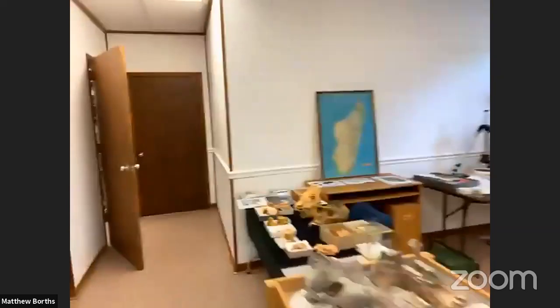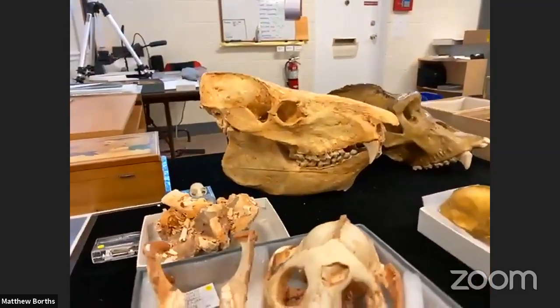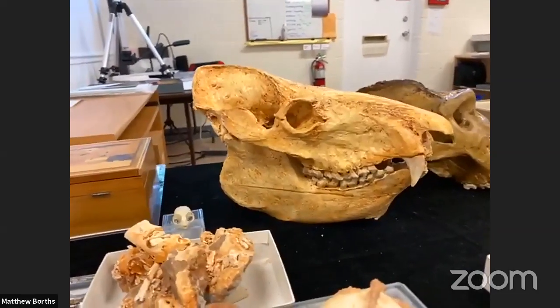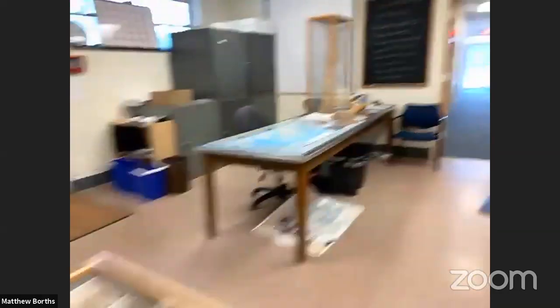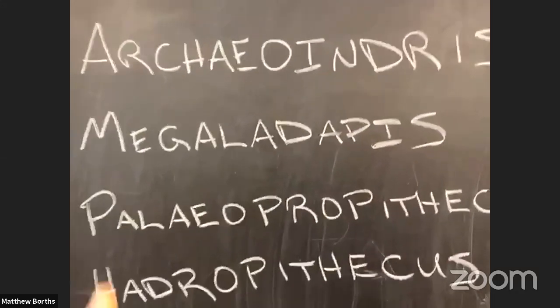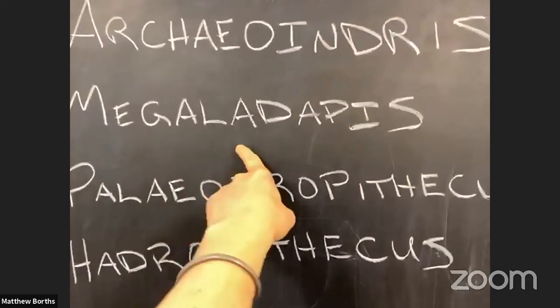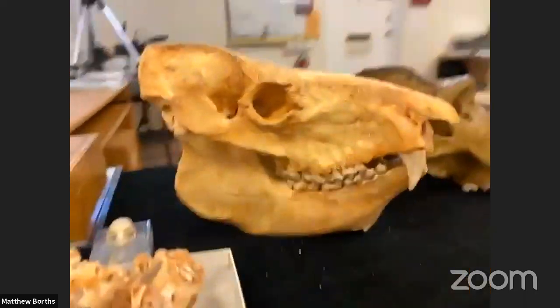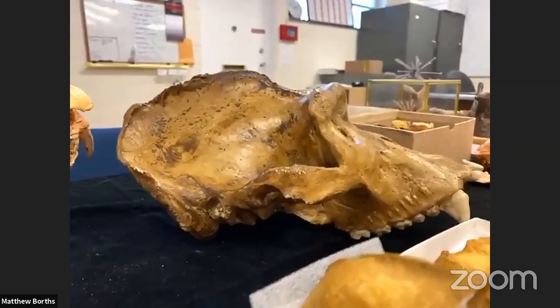A lot of the fossils we find in Madagascar are from very recently and tell us a lot about the ecosystem there really recently. So I'm going to introduce you to some of these animals that only went extinct a couple thousand years ago, because Madagascar had some giant lemurs that once lived on the island. This is the skull of an animal called Megaladipus. Mega means giant, and adipus means lemur-like primate — so it means the giant lemur-like primate. This giant lemur-like primate was about the size of a gorilla, which is the largest primate alive today.